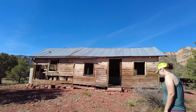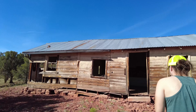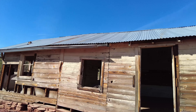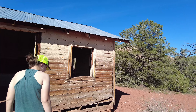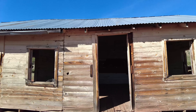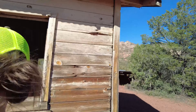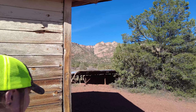Look what we found on the way to the ruins — an old, old homestead! This is so awesome. There are even some old stables over here too, and an old water tank we'll check out.